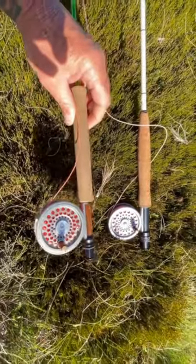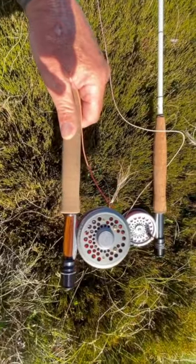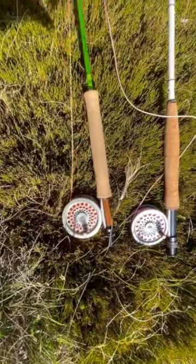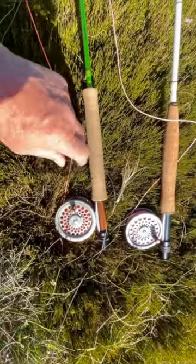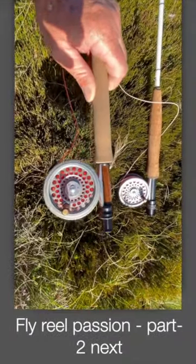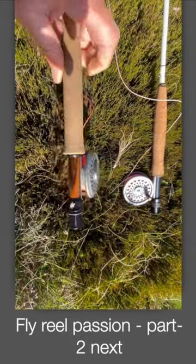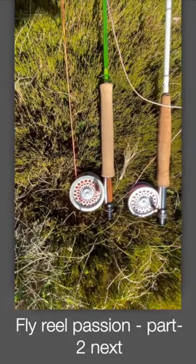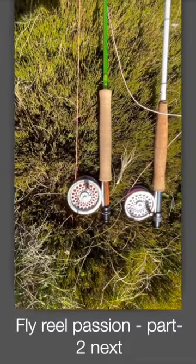These two Hardy reels here — this one's called the Duchess, it's quite small. It's got this beautiful click on it, I love it. Catch a fish and you hear that go. These are more modern versions of the old reels, retro apparently, with better drags in them — which is a bit of a joke if your fish is bigger than six inches. So when you're not fishing in the UK — no offense to the UK there.